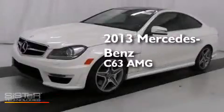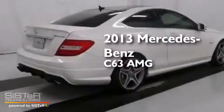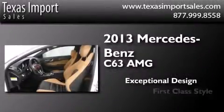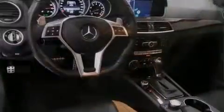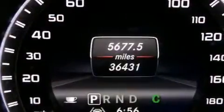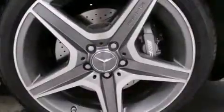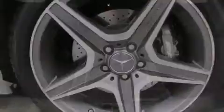This is a 2013 Mercedes-Benz C63 AMG. Its top features and packages include the multimedia package, a sunroof, heated seats, aluminum wheels, and a tire pressure monitoring system.